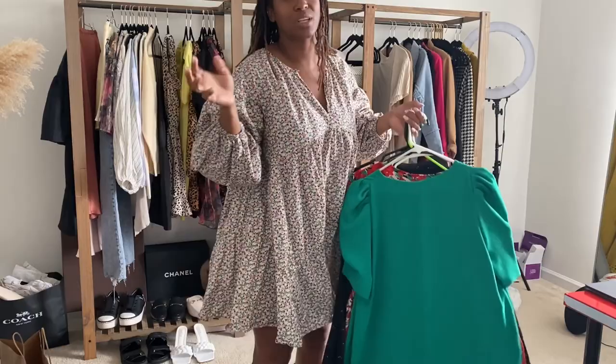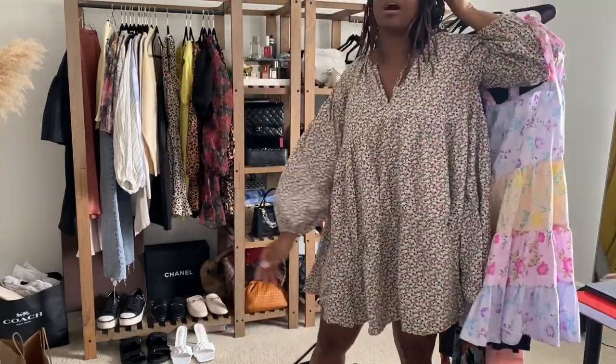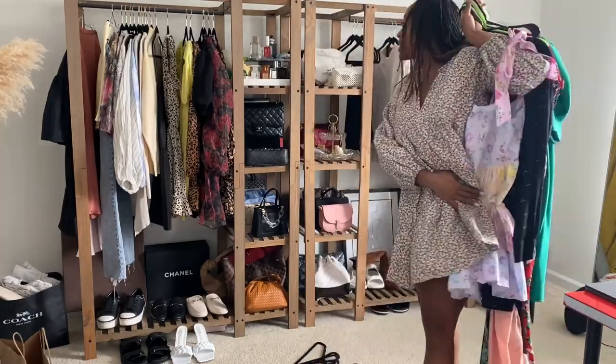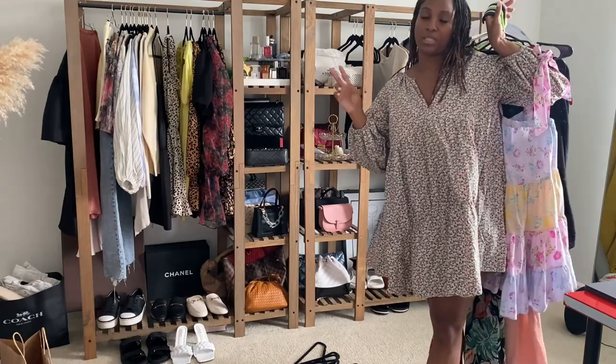Hey guys, I just want to check in and let you know what I'm doing. My clothing room also operates as my office — it's an actual spare bedroom in our house, so it has a small walk-in closet. I use that small walk-in closet for things I don't wear and off-season items, and that's how I transition from the clothing rack.